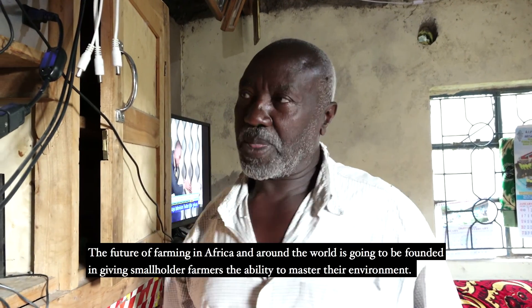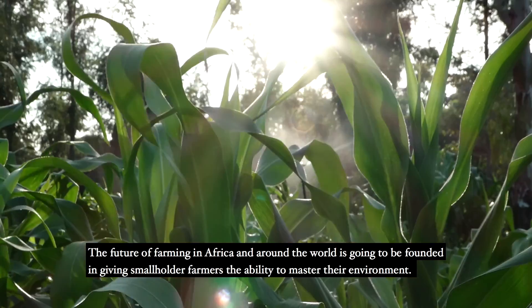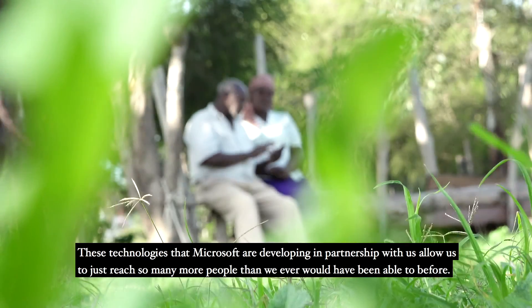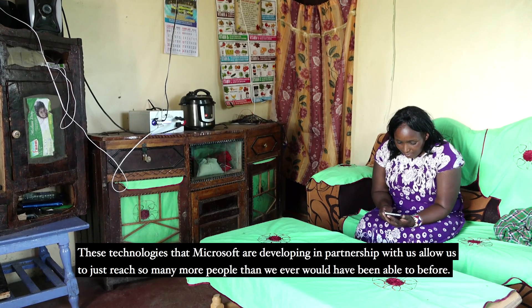The future of farming in Africa and around the world is going to be founded in giving smallholder farmers the ability to master their environment. These technologies that Microsoft are developing in partnership with us allow us to reach so many more people than we ever would have been able to before.